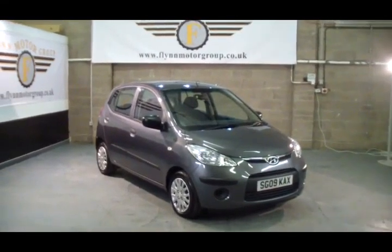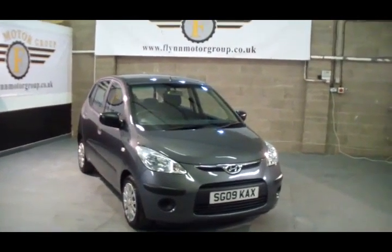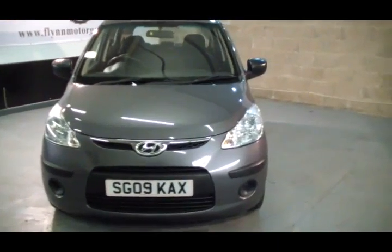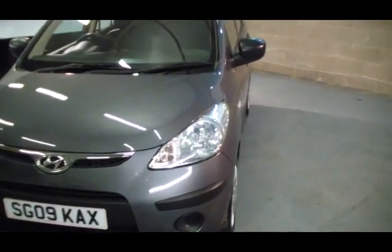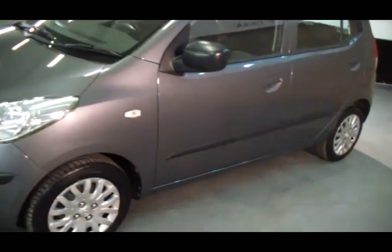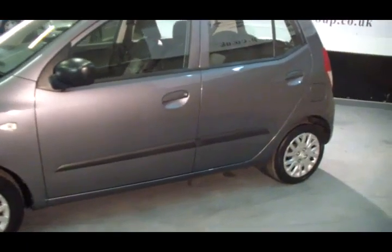Good afternoon and welcome to Flynn Motor Group. Here we have the 2009 Hyundai i10 5 door. This vehicle has done 28,000 miles and just looks great value for money.